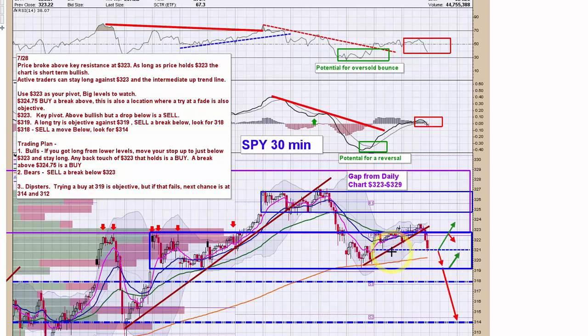Now tomorrow, this 321 area will be your pivot point for short-term trading. If it holds, the objective will be back to the top of the box here at 323. If it breaks, I would imagine it would come down to this 319 area of support. And of course if that breaks, it goes a lot further. For tomorrow, focus in on 321 — a break below. I think you can set a stop just above and look for a move to 319.